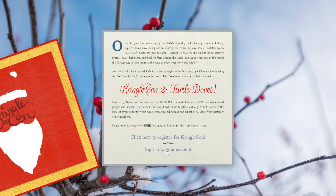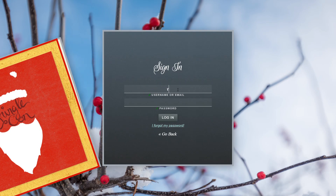Hello, it's Andy here and welcome to my walkthrough of KringleCon 2, the 2019 Sans Holiday Hack.